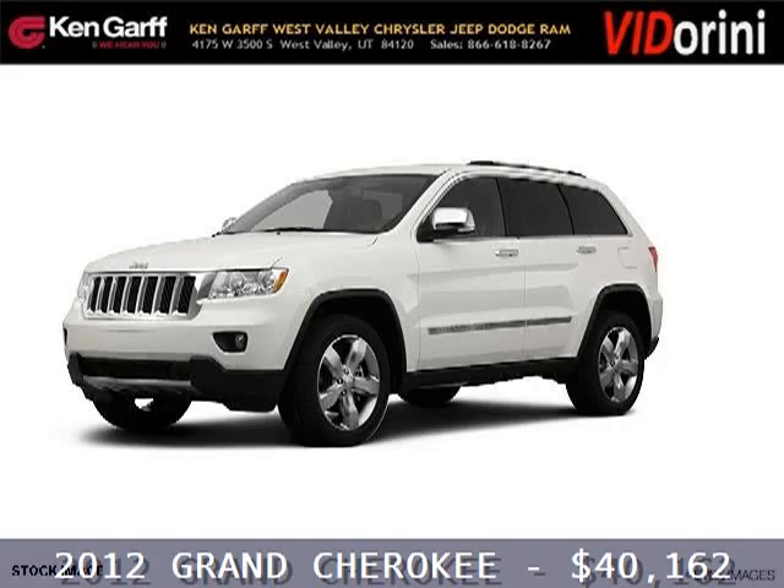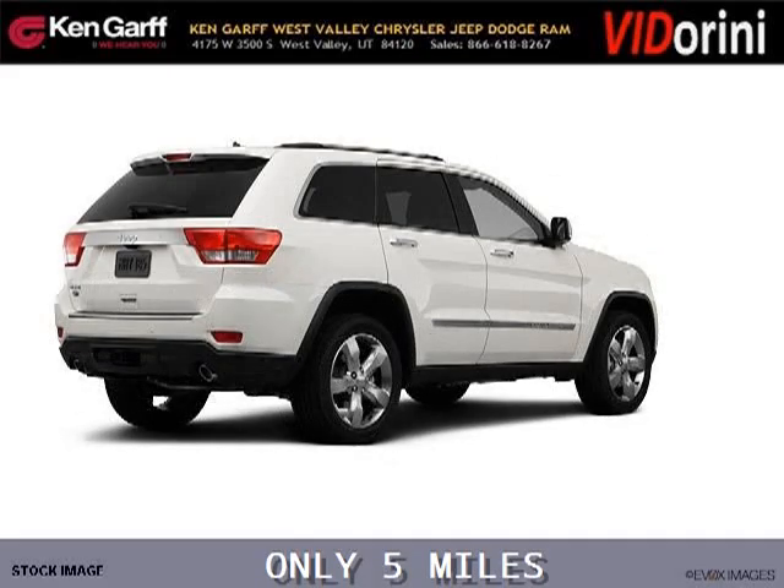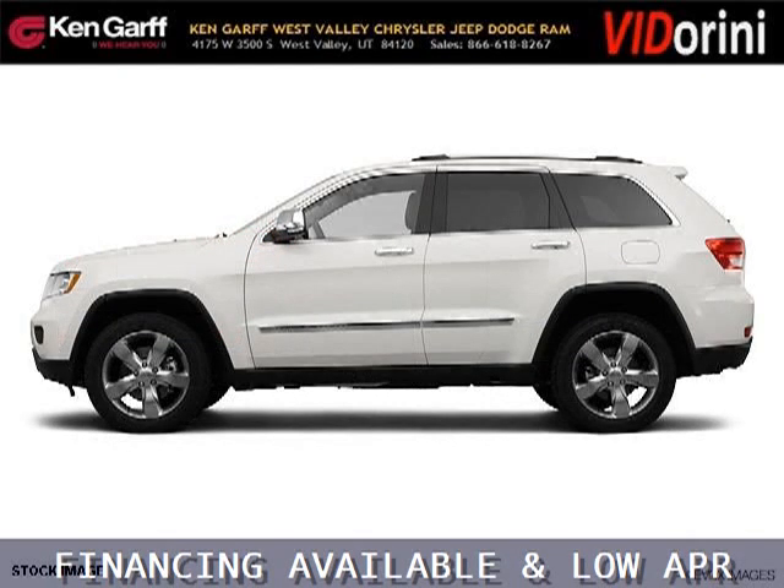Do you want to stretch your purchasing power? Take a look at this outstanding 2012 Jeep Grand Cherokee. This Grand Cherokee would look so much better with you behind the wheel instead of sitting on our lot. And with climate control and automatic transmission, it's bound to sell fast.